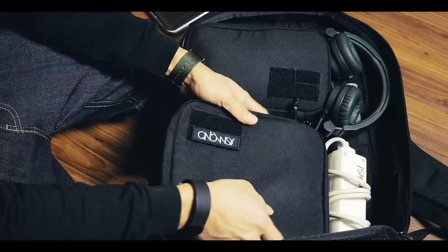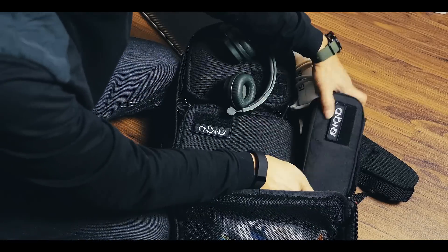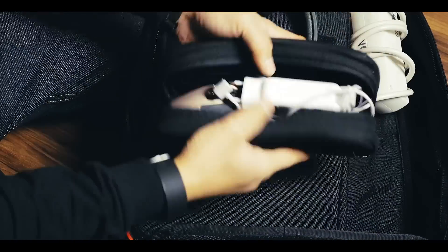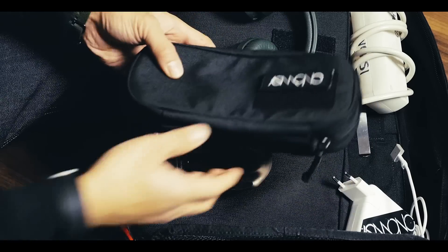I pack everything inside these field pockets to keep everything organized and modular. If I don't need a particular piece of equipment, I can just take one of these field pockets out of my backpack. Although the field pockets are very rugged and keep everything organized, keep in mind that these pockets are not padded, so don't throw around the bag.